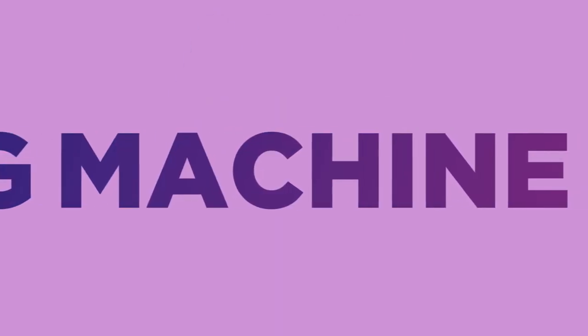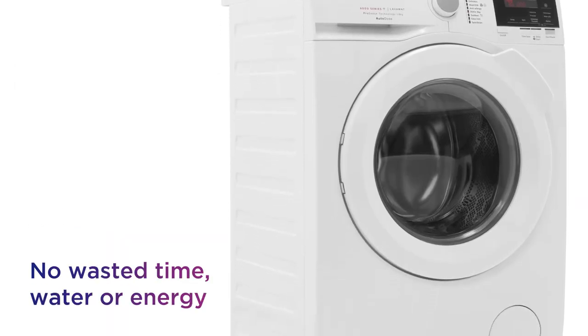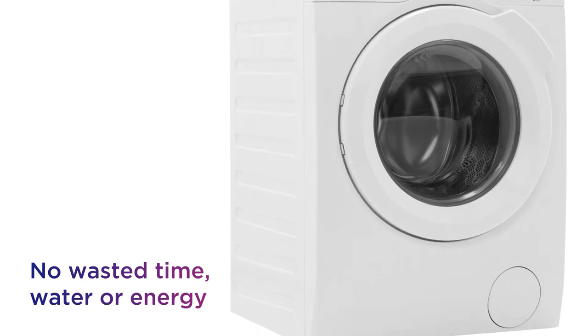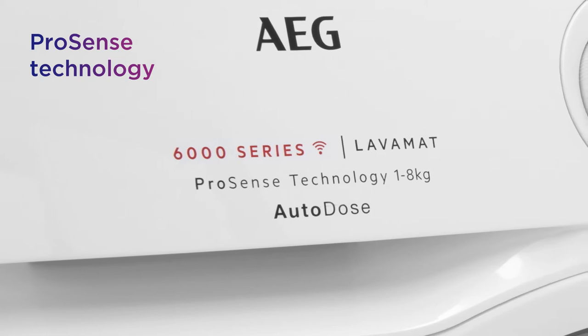This AEG washing machine makes sure you get the ideal wash every time with clever tech that does the work for you. There's no wasted time, water or energy with each load being weighed by ProSense technology before it automatically adjusts the wash time accordingly.